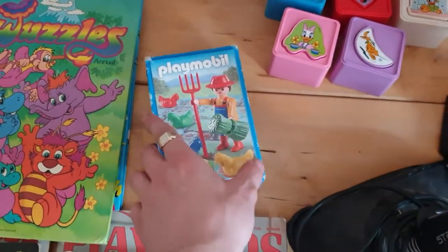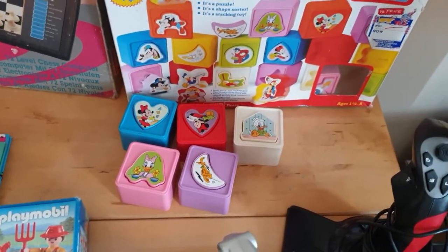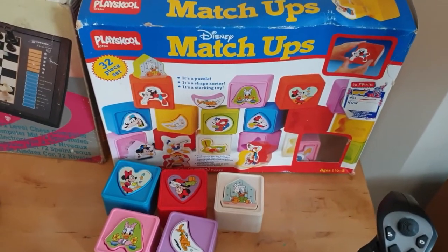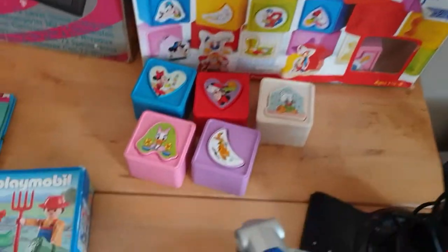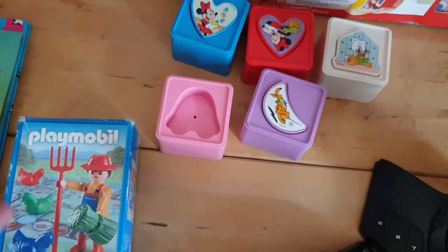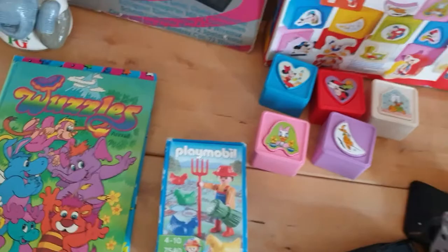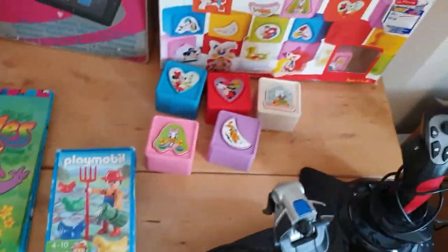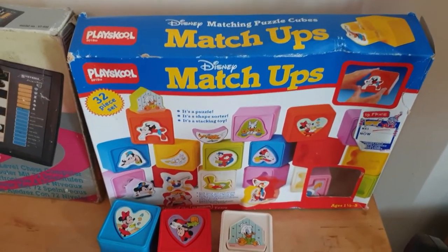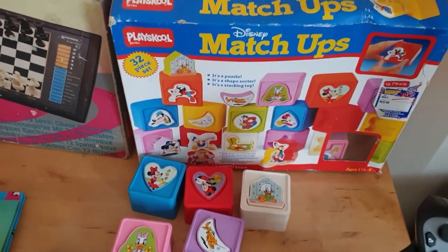I've got the Playmobil man, who is new and sealed in his package. And I've got this 1980s Disney match-ups — not a game, but like a shapes and colours teacher. There's supposed to be 32 pieces in there; I've not counted them all yet, but the kids can take these out and put them back in again. I got the Playmobil and the annuals for a fiver. Really not sure what I'll get back on that, but for the 1980s the box is in pretty good condition — the colours are bright and it's not been left in the sunshine.